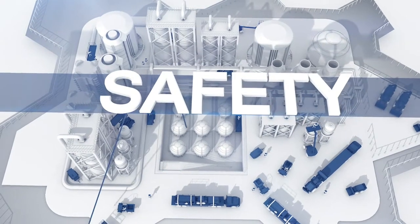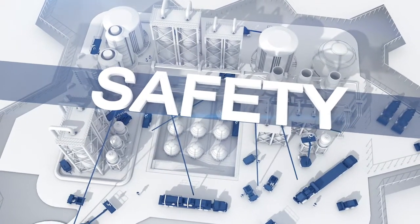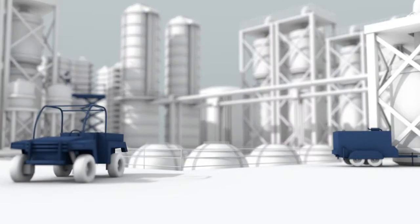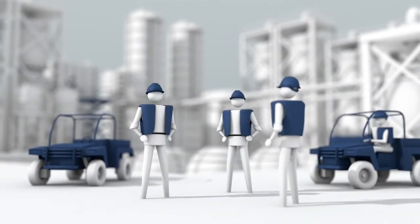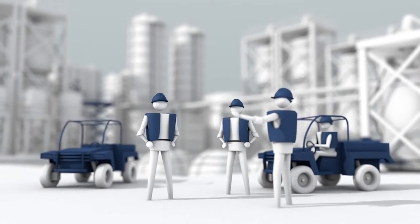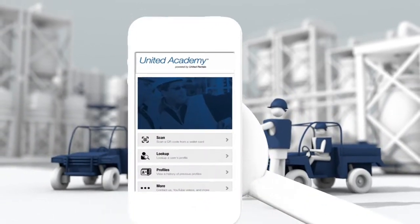Safety on the job site is everyone's business, and it keeps the project running smoothly. If you're a supervisor, you need to verify workers' certifications to ensure they are up to date. For workers, that means having quick proof of your training and certification handy.